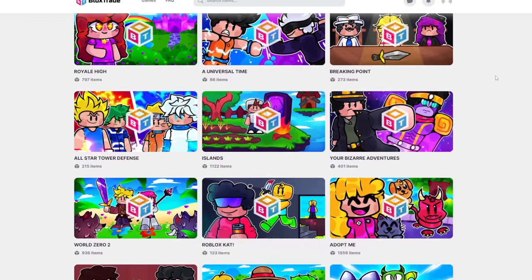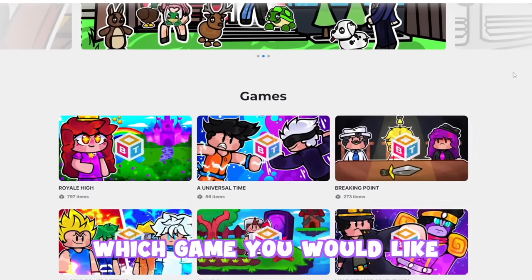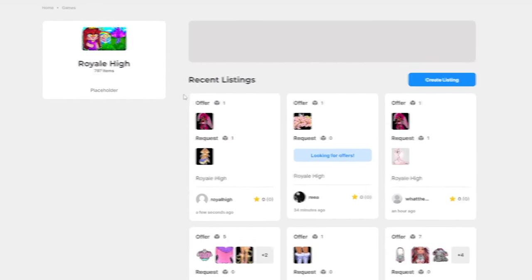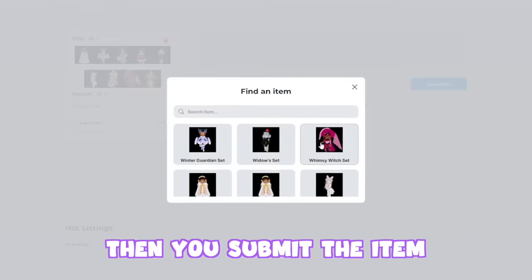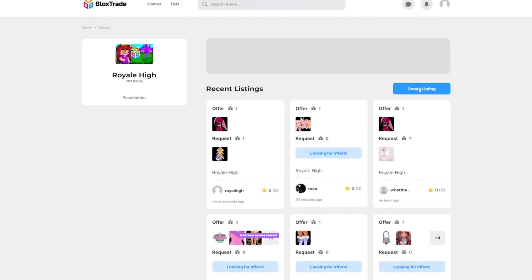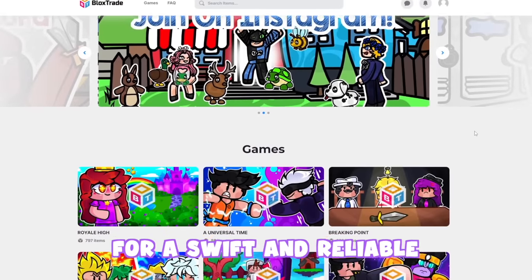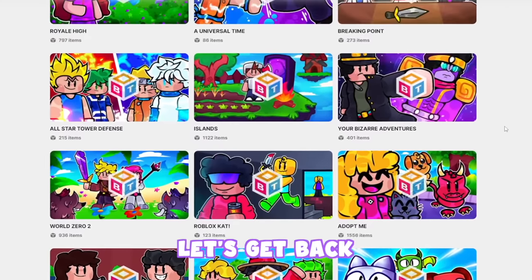Our sponsor for today's video is BloxTrade. BloxTrade is a reliable website that allows Roblox players to connect when trading. You can use it by clicking on which game you would like to trade items in — for example, Royal High. Here you will find the recent listings, click on the one you're interested in, and press the make offer button. Then you submit the item you would like to offer and wait for their response. If you aren't interested in any of the listed items, you can just make your own listing. BloxTrade allows players to connect and find trading partners — the link is in the description down below. Let's get back into the video.